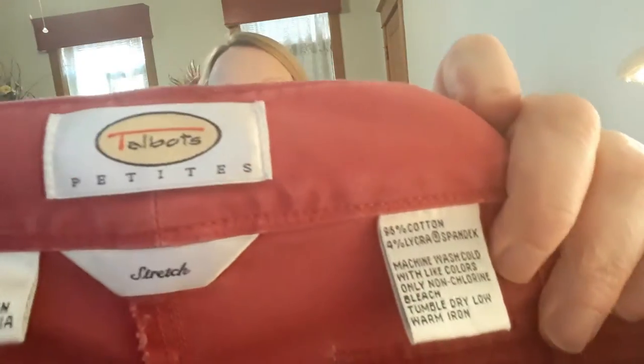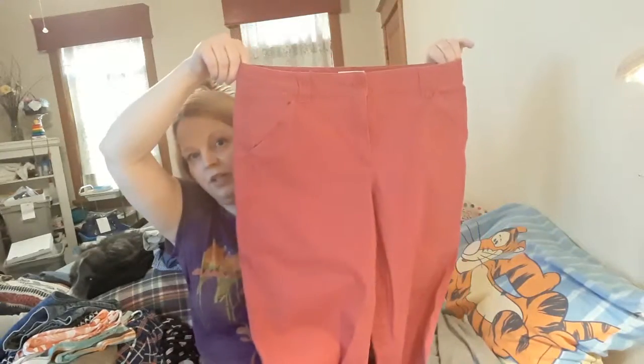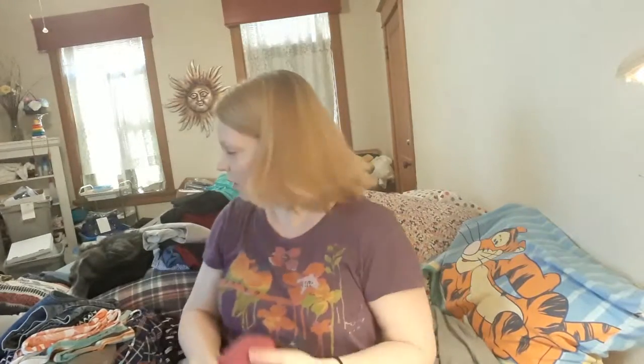These are Talbots stretch capris, size 12. Really cute, a little distressed — which I don't think Talbots does — but these are worn in kind of a nice way. They've got pockets with a little flap on the back. They're actually pretty plain, and they need to be steamed, but these are pretty nice. If I could have gotten them in a bigger size I would have been happier, but hey, beggars can't be choosers.